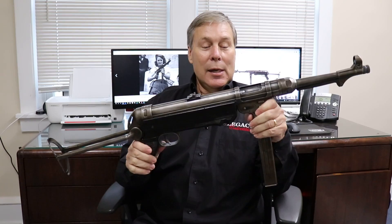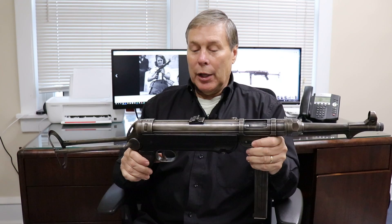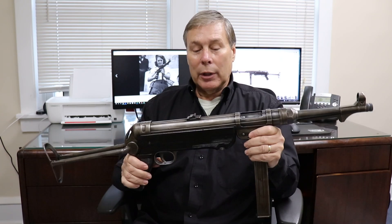Hey guys, welcome to another Walk-in Wednesday. This one is pretty exciting because you can see right away I have an MP40 in my hands. This actually did come to us — it didn't just walk in, it took us a couple of months to get this from an individual.